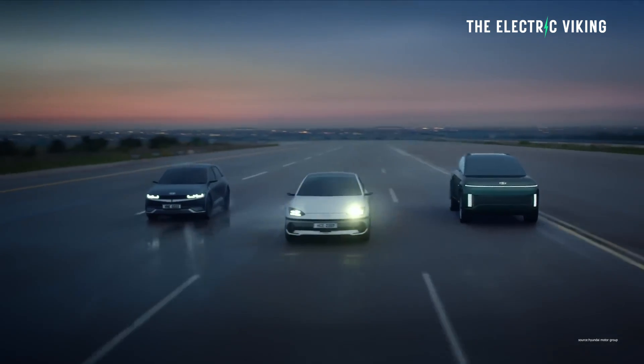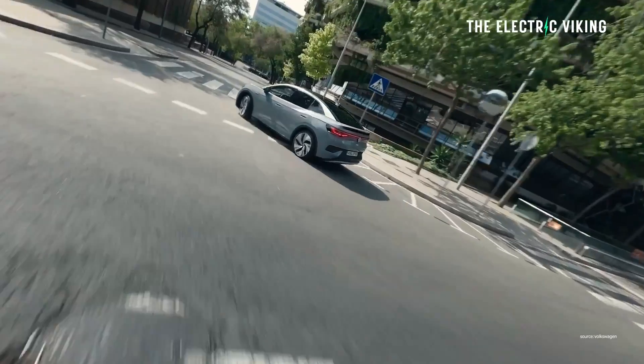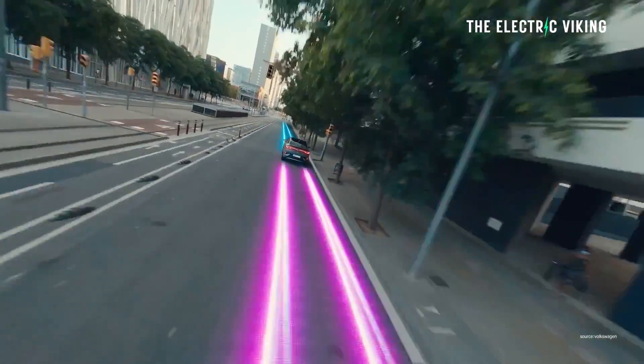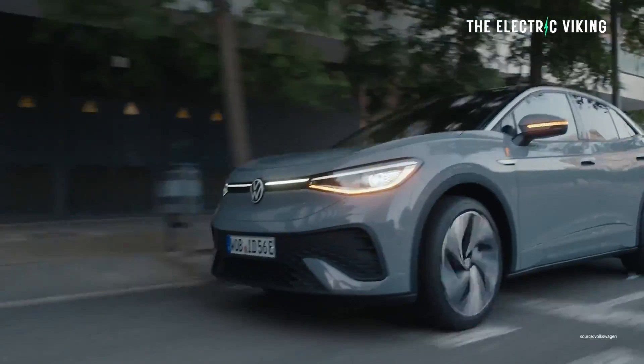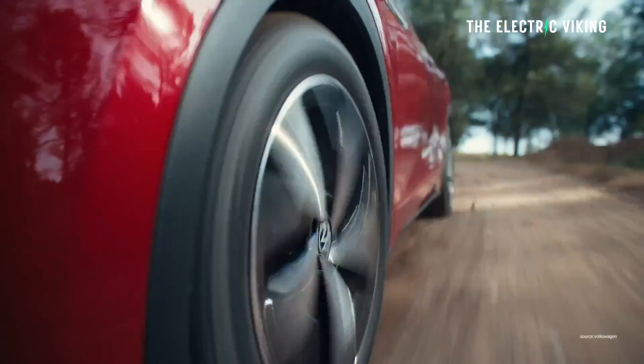Hyundai have been working on numerous EV innovations like this to improve range. They're not the only ones — many companies are working on really interesting technology that makes big differences. For example, yesterday I made a video: Volkswagen have just put a different electric motor into their EVs which improved efficiency by 6% and improved power by 25%. When have you ever heard of an internal combustion engine vehicle improving its power by that much — a 50% boost to power and a 6% increase in efficiency from one relatively small change?